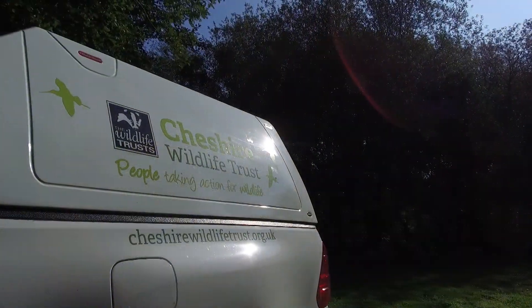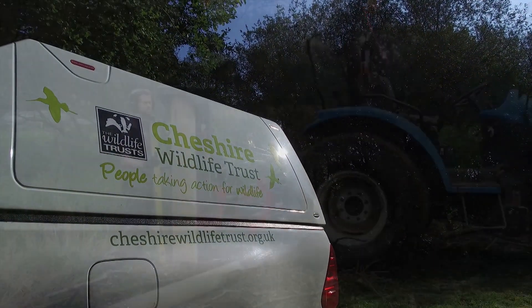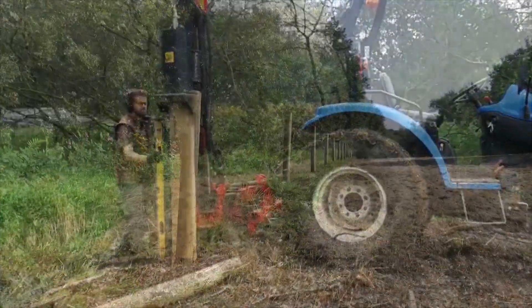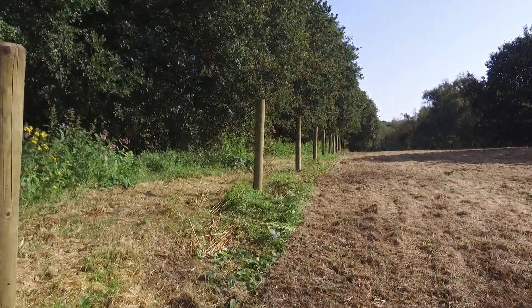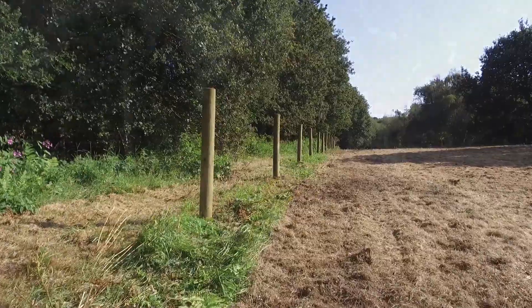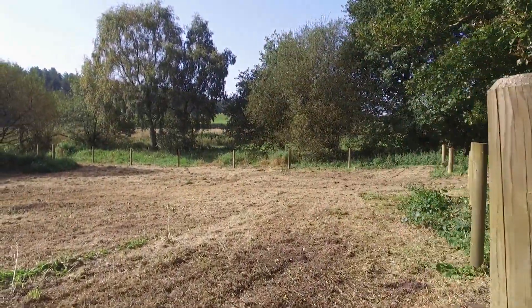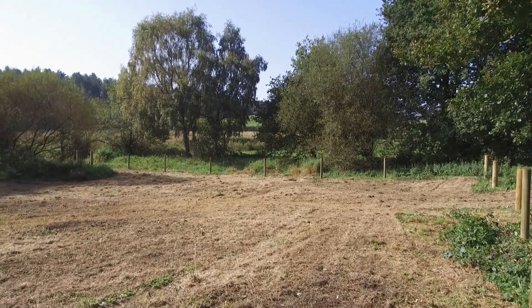Our members and supporters have helped us raise the funds to create a beaver-proof fence, which will basically keep the beavers in. It's got anti-climb devices and anti-dig devices, because beavers are quite industrious and if they want to get out they'll have a really good go at it. They've got the perfect habitat on site — they've got water, they've got trees, and they should stay.